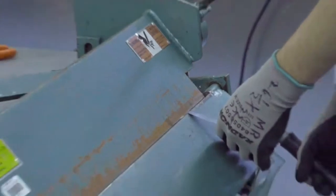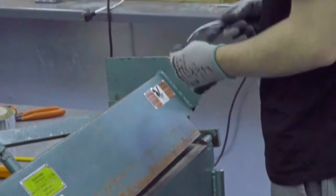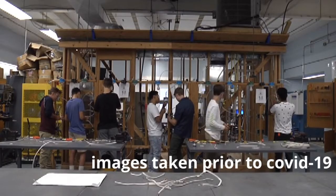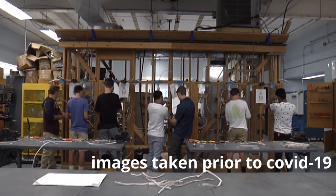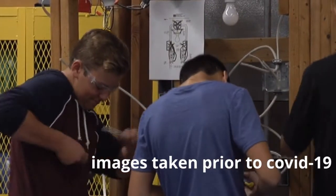Upon course completion, students receive numerous certifications like the OSHA 10-hour construction certification, the CSST gas line certification, the EPA universal refrigerant certification, and the R410A refrigerant safety certification.